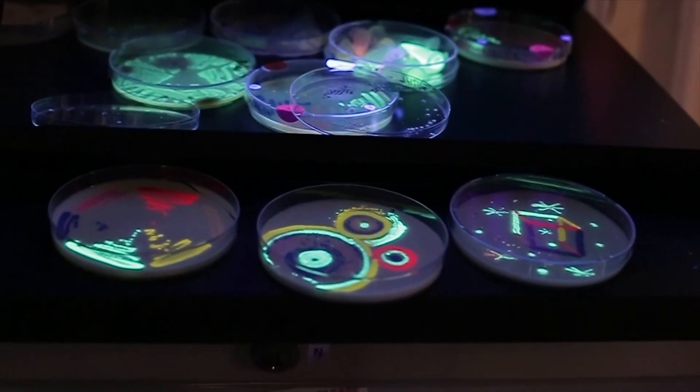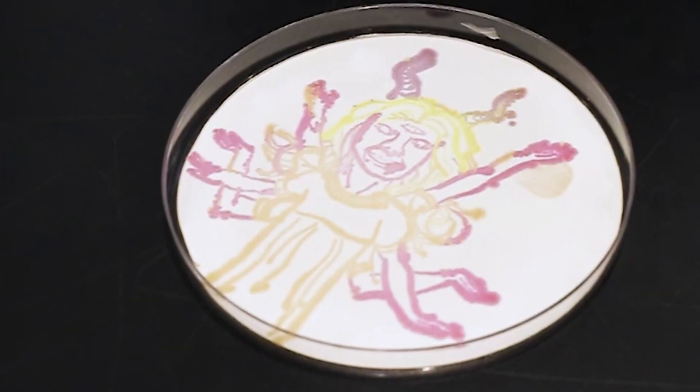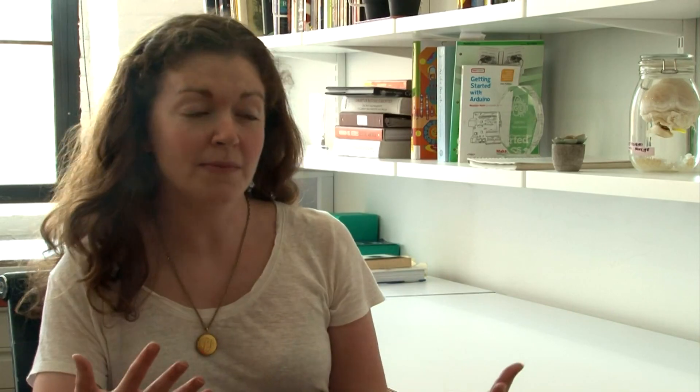And now, agar artists are bringing their best dishes to the competitive table. The American Society for Microbiology runs an annual agar art contest that started in 2015. The general public really doesn't think about microorganisms unless they're thinking about disease. Katherine Lontoc represents the organization, and it's actually only about 1 percent of bacteria that cause disease in humans.